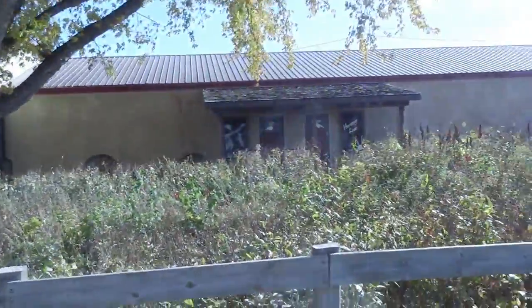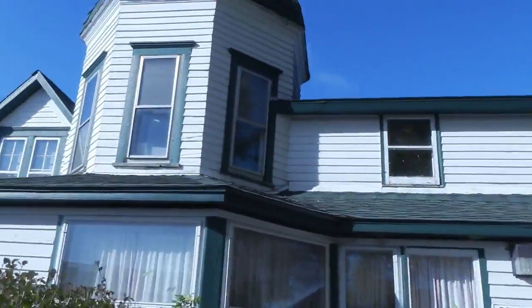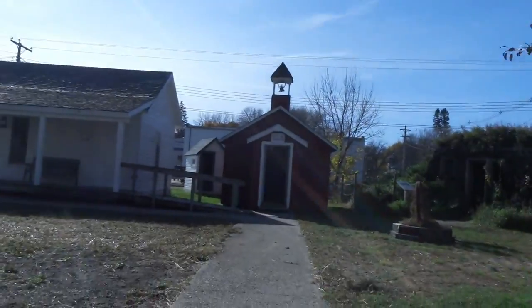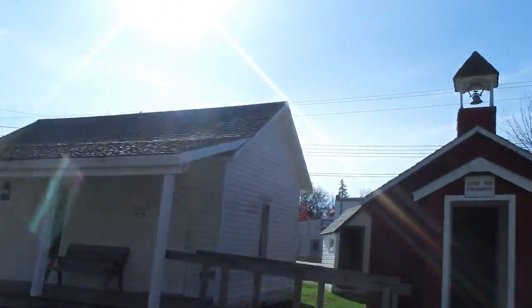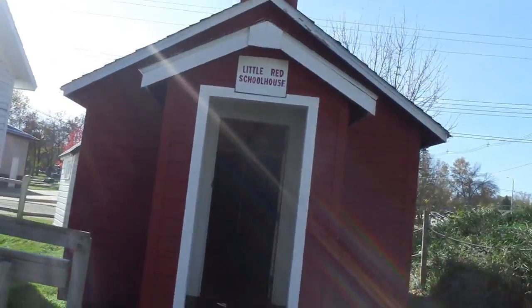Hier seht ihr, das sind halt diese Gebäude und hier war ich grad drin — das Little Red Schoolhouse. Okay, das ist das ganze Museum. Es ist nicht besonders groß. Aber wir gehen einfach mal in die Schule rein.